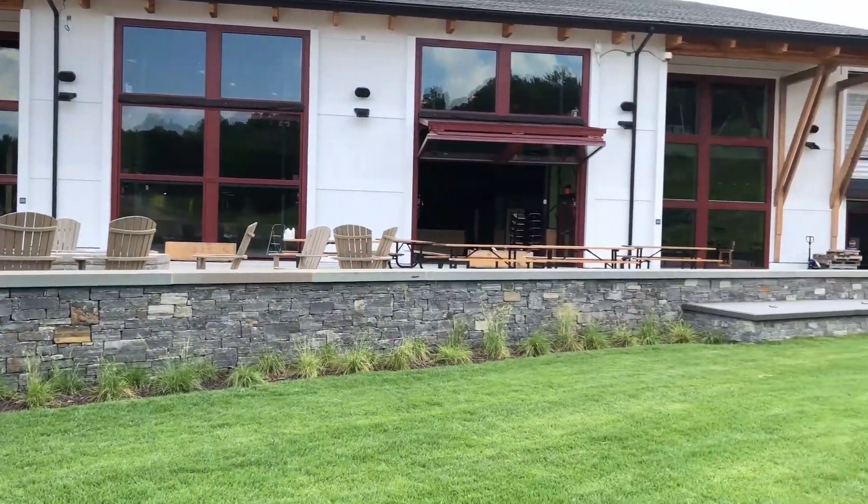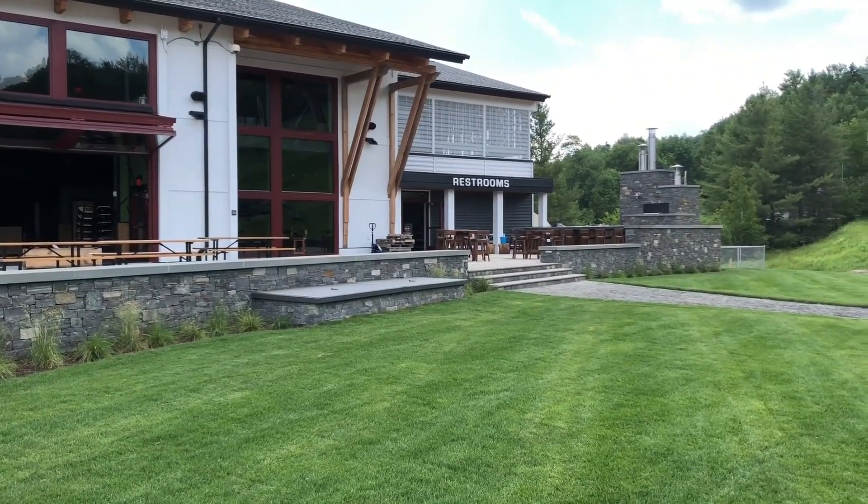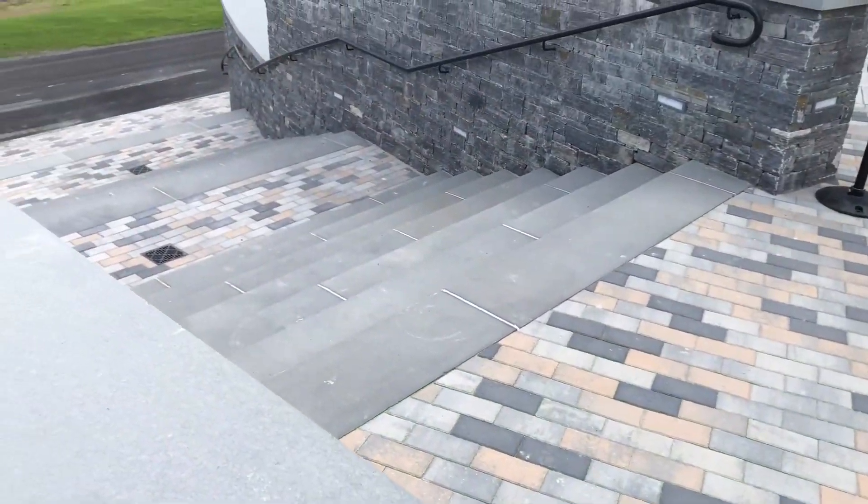A cool feature on the patio is a triangular shaped gas fireplace. The stone skins that make up the fire pit are sawn from big blocks of granite.